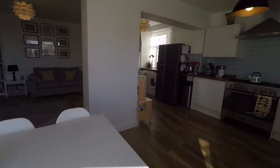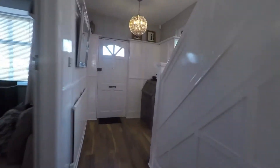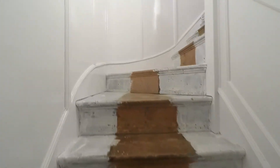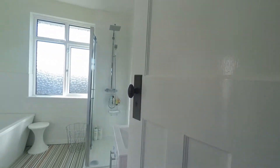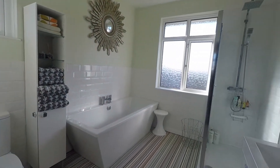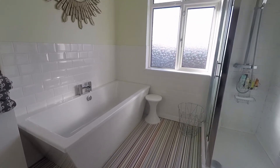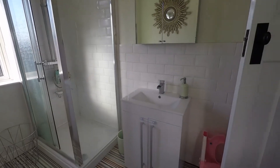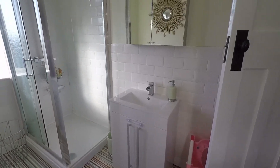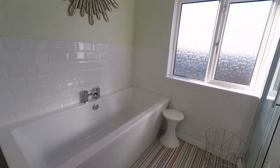We'll head back towards the hallway and up the stairs to the first floor, where we have our three bedrooms and the family bathroom. The first room we come to is the family bathroom — really lovely and spacious, nice and bright with an excellent amount of space. Fitted with an all white suite, we have a WC, hand basin with vanity unit storage underneath, and the convenience of a separate shower cubicle — nice and large — as well as a bath. Really handy to have both separate.